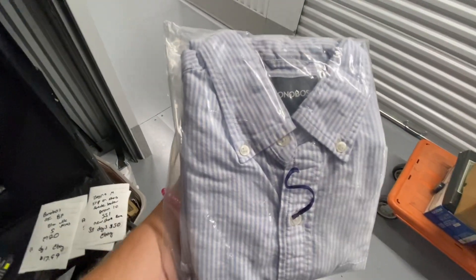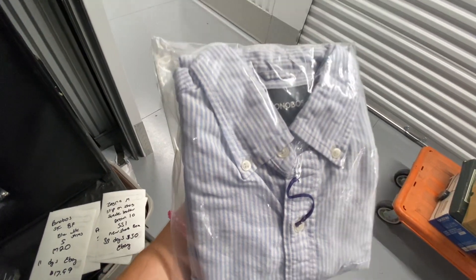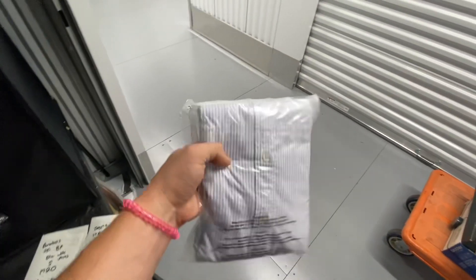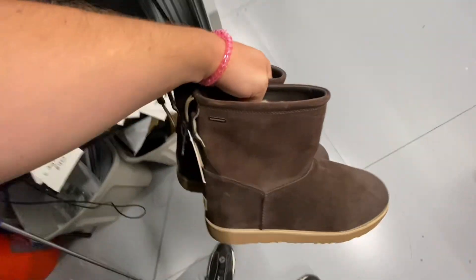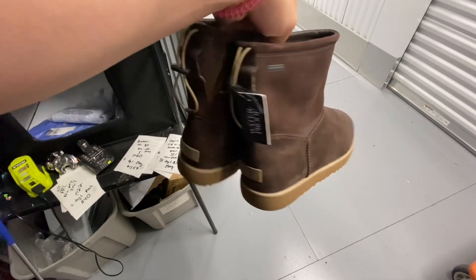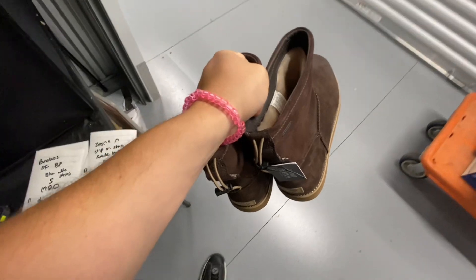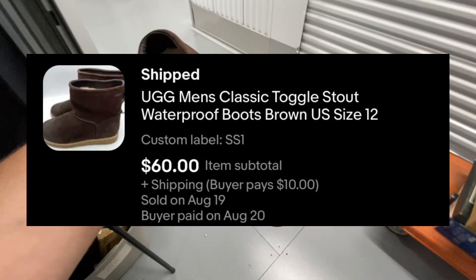Then we got a Bonobos button-down, also a size small, blue with white stripes. This one sold pretty quickly — took 11 days to sell and it sold over on eBay for $17.99. Then we got a new-with-tag pair of UGG Men's Waterproof Boots. These took 28 days to sell and they sold over on eBay for $60.